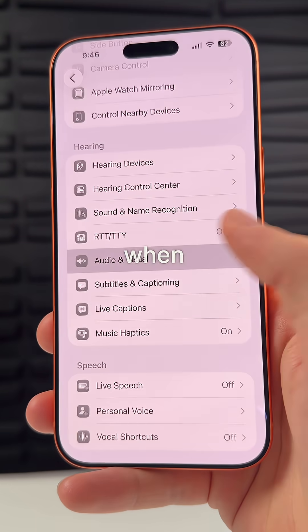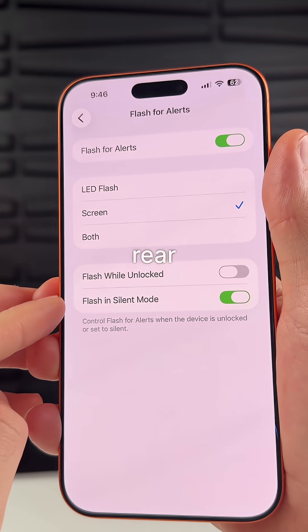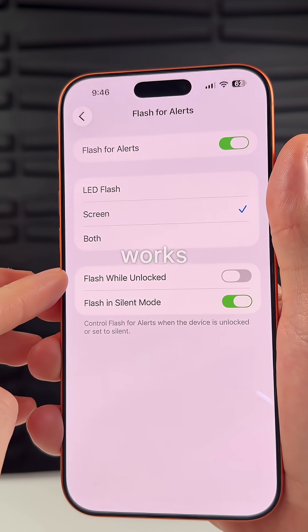You can now have your screen flash when you get a notification. This used to be limited to the rear flash like on the camera, but now it works for the screen.